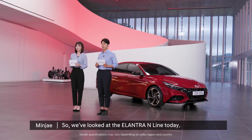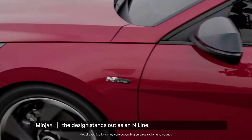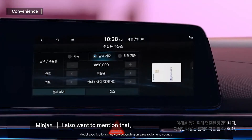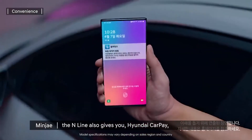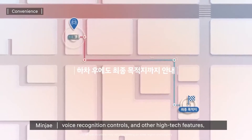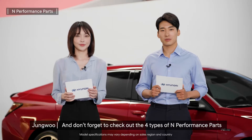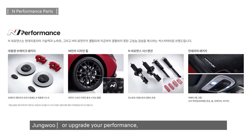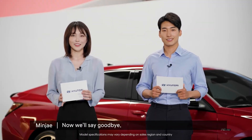So, we've looked at the Elantra N-line today. For me, I love that no matter where you look, the design stands out as an N-line. I also want to mention that, just like the standard Elantra models, the N-line also gives you Hyundai Carpe, voice recognition controls, and other high-tech features. Don't forget to check out the four types of N-performance parts if you want to customize your Elantra N-line or upgrade your performance. We hope this was helpful for you. Now we'll say goodbye.